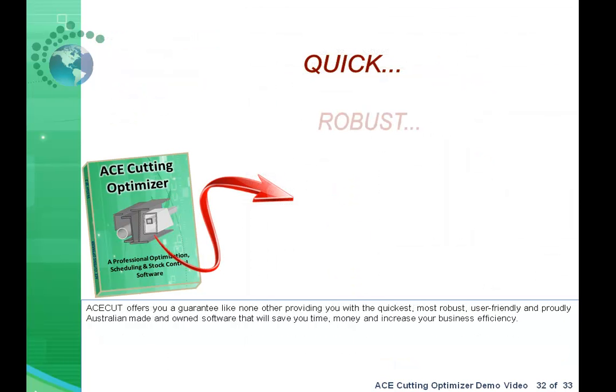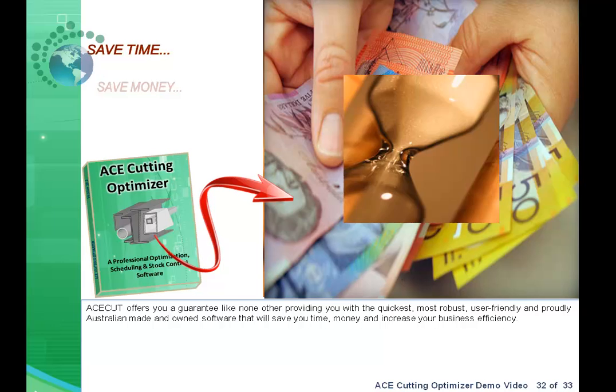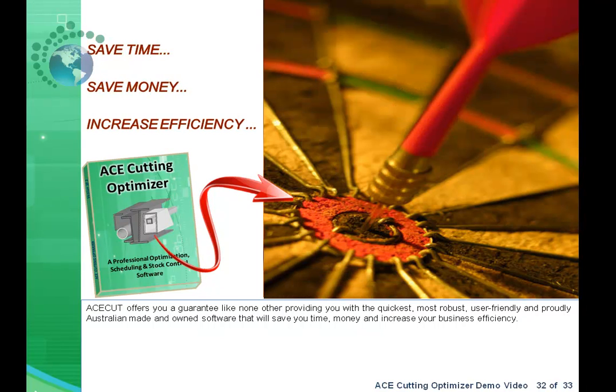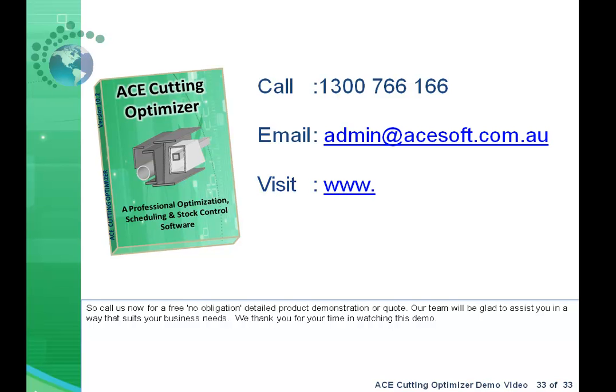AceCut offers you a guarantee like none other, providing you with the quickest, most robust, user-friendly, and proudly Australian-made software. AceCut will save you time and money and increase your business efficiency. Call us now for a free, no-obligation, detailed product demonstration or quote. Our team will be glad to assist you in a way that suits your business needs.